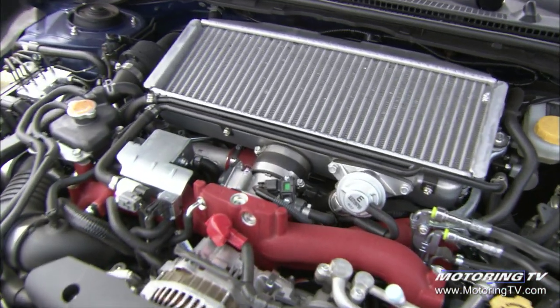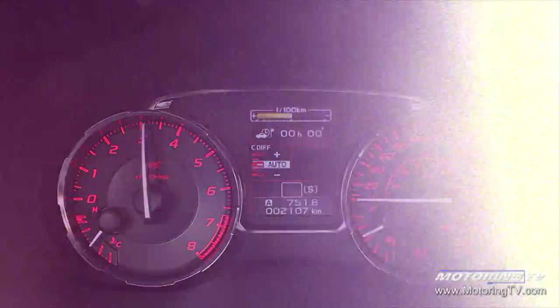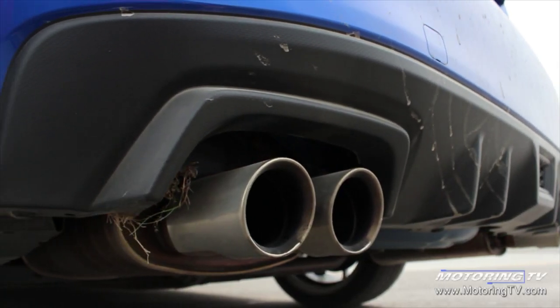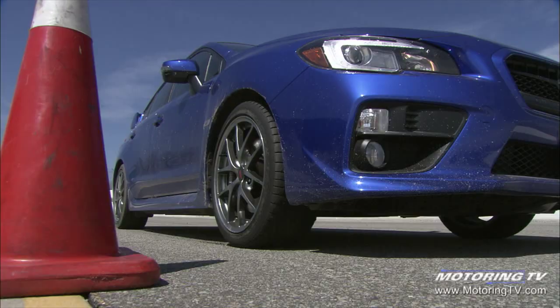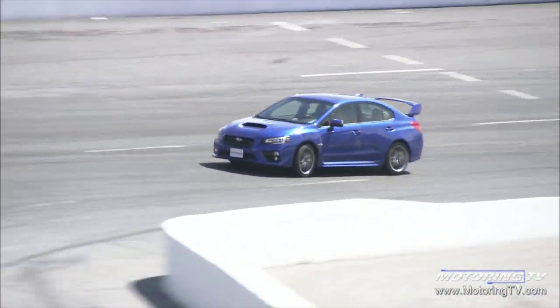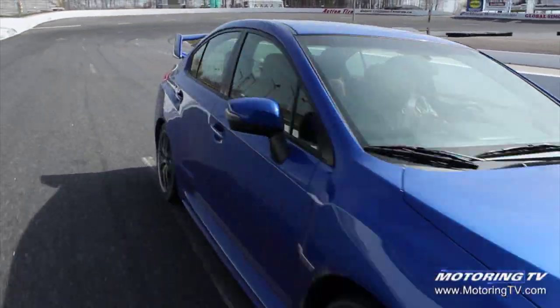Under the hood, it's basically the same 2.5-liter turbocharged four-cylinder. It makes 305 horsepower and 290 pound-feet of torque. The biggest improvement is clearly the throttle response. With this new one, Subaru focused yet again on making things better — the steering response and getting even more grip from the rear tires. They also wanted it to corner flatter, and they've succeeded in all areas.